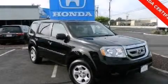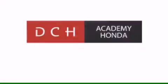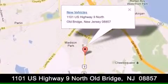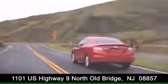Please call us today for more information on this great vehicle. DCH Academy Honda is conveniently located at 1101 US Highway 9 North in Old Bridge. Contact us today to find out about our financing specials or visit us at dchacademyhonda.com.